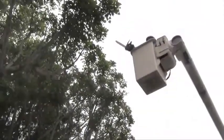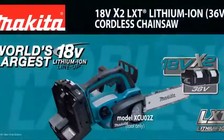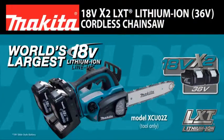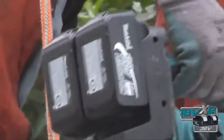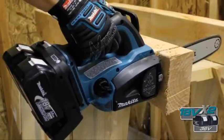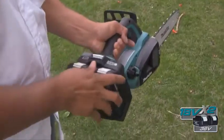Ready to do some serious cutting? Introducing the new 18-volt X2 Cordless 12-inch Chainsaw, powered by two 18-volt LXT Lithium Ion batteries, so you get the power and runtime of 36-volt without leaving the 18-volt platform.